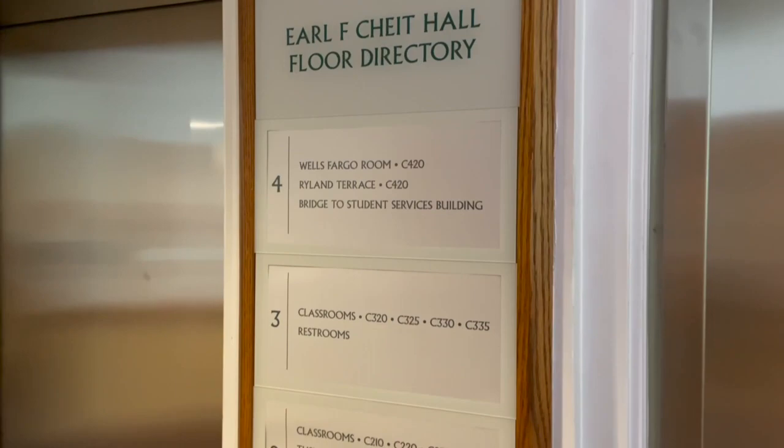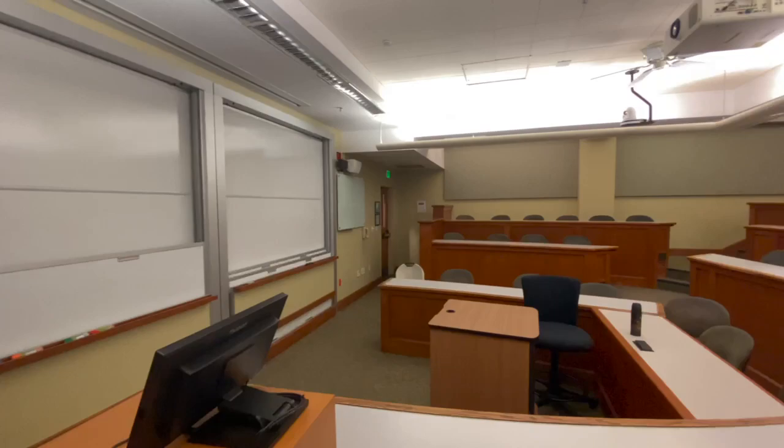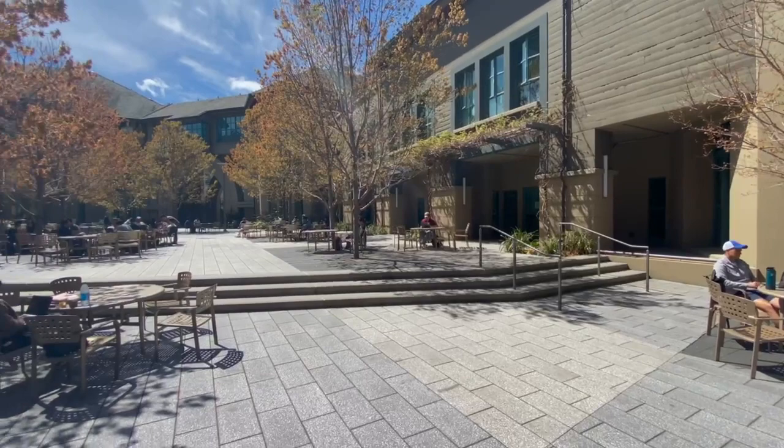Right across from the Faculty Building, we have the Earl F. Chite Hall, named after former Executive Vice Chancellor, Dean, and Professor Emeritus at Haas by University Regents in 1995. The building boasts four floors and consists of an array of classrooms and facilities.